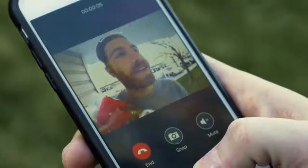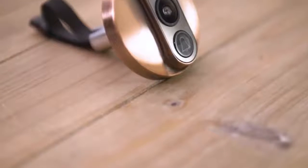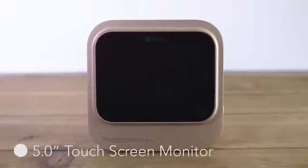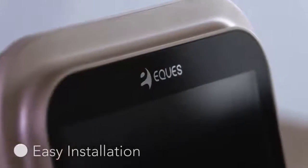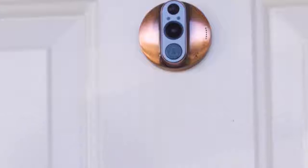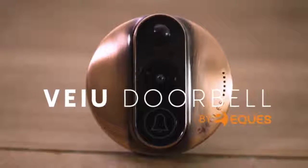Whether you like entertaining, want more safety for your family, are away from home, or just want to see who's on your doorstep, the VIEW Doorbell is a life-changing solution. With your support, together we can make our product come alive. We can put the VIEW Doorbell into full-scale production and deliver it to your door soon. The VIEW Doorbell — the world's smartest video doorbell at your fingertips.